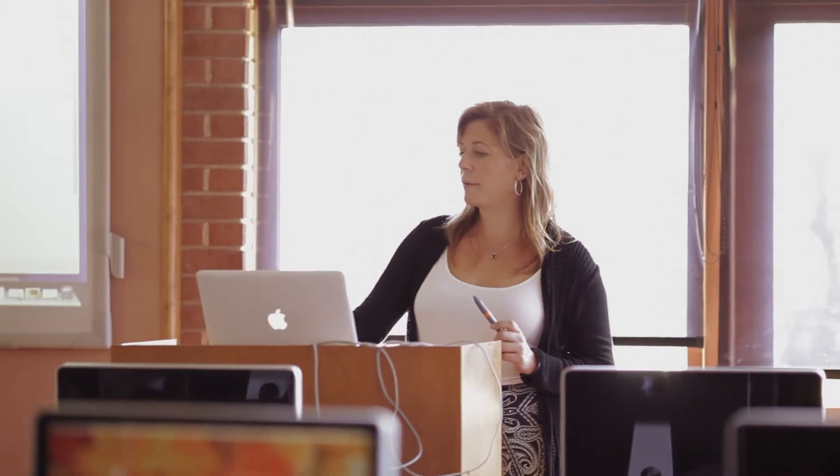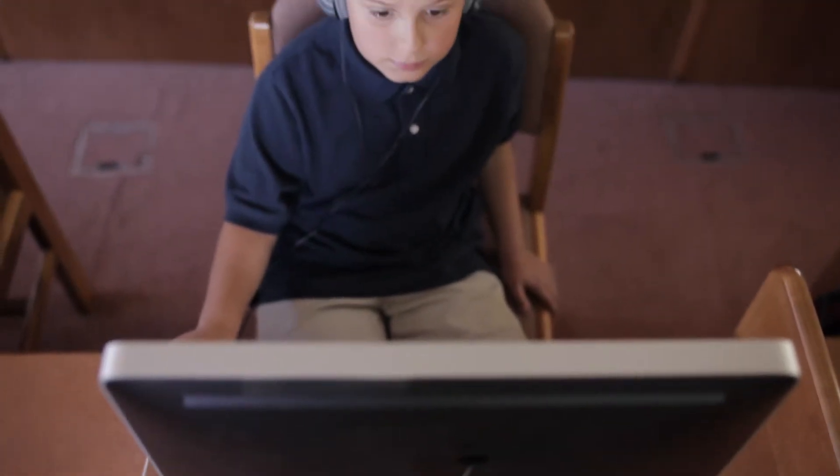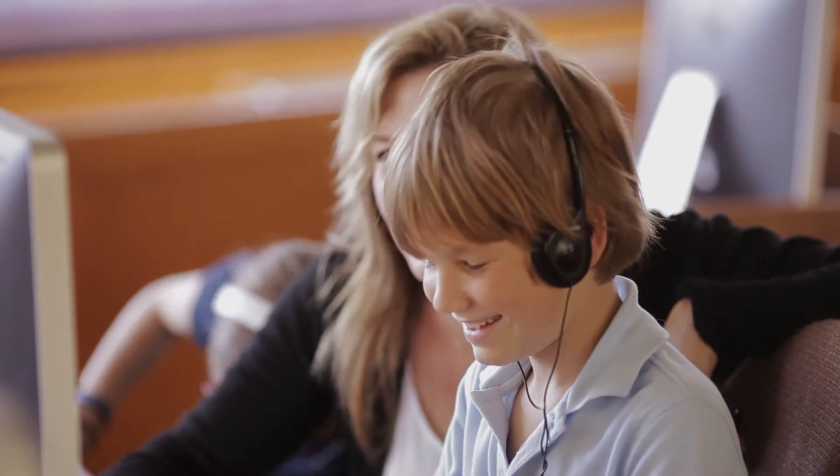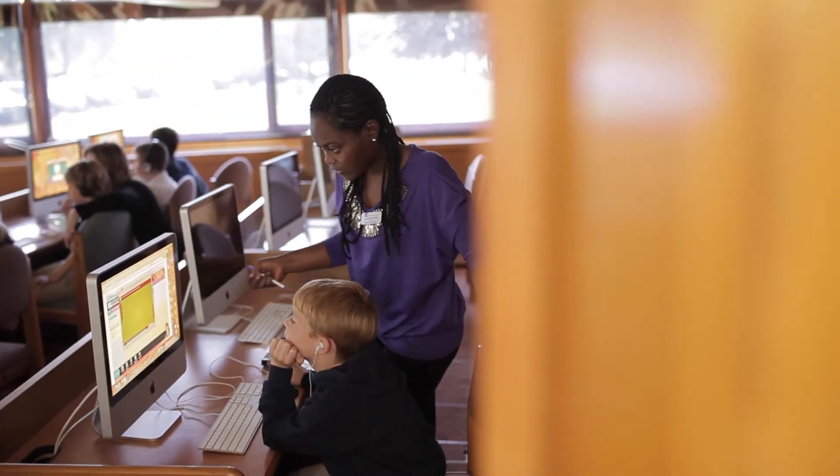Those primary schoolers will also come down for time in our computer lab, which is down here as well. The full lab is used most often by primary school students. Here in the lab it allows the teacher to bring the entire class down to work on a project together.